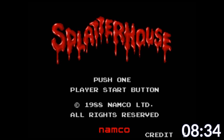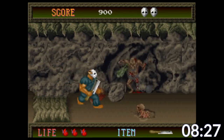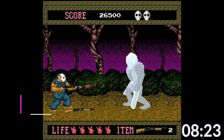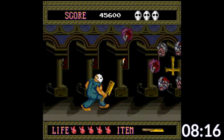Who has ever played Splatterhouse? It was an arcade game with a really rad TurboGrafx-16 port, where you play as this Jason Voorhees-looking dude as you go around beating up a variety of tropey horror movie enemies. It's really gory and violent and honestly cool as hell — also something that Nintendo of America would never let slide.